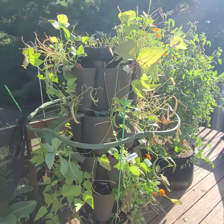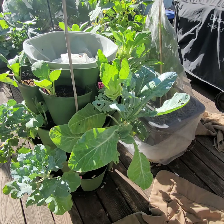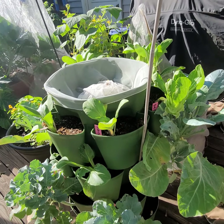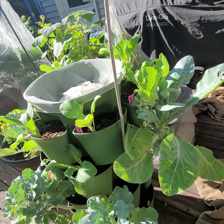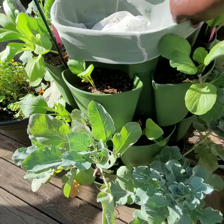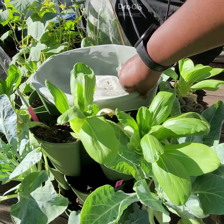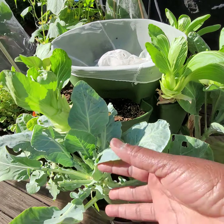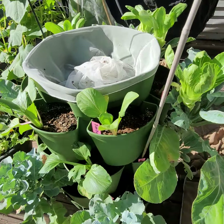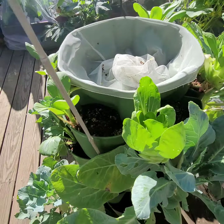This was another leafy green tower. Last summer it was all bok choy; this year I mixed it up with a bunch of other things that are doing okay. But I think next year I'll probably go back to bok choy — we love bok choy and we eat a lot of it. To have enough to cook it the way we like, I really need to leave this tower dedicated to that.